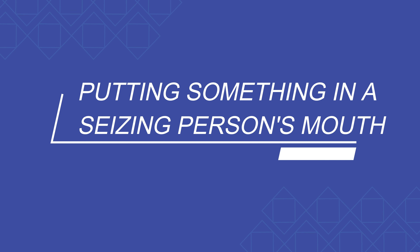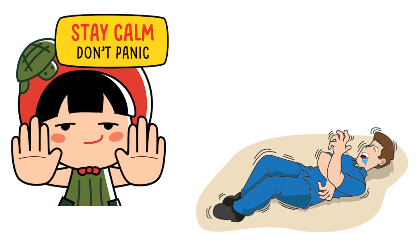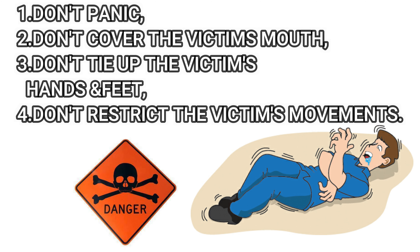Number six: putting something in a seizing person's mouth. If someone is having a seizure, first of all do not panic. Do not put anything near their face or hands. Do not attempt to control or restrict their movements by force — this will create risk for you and the victim.